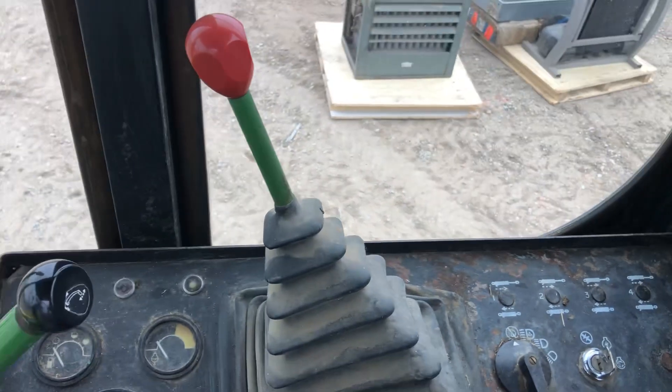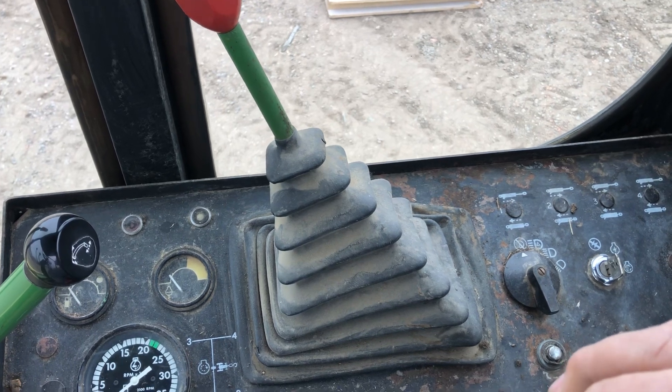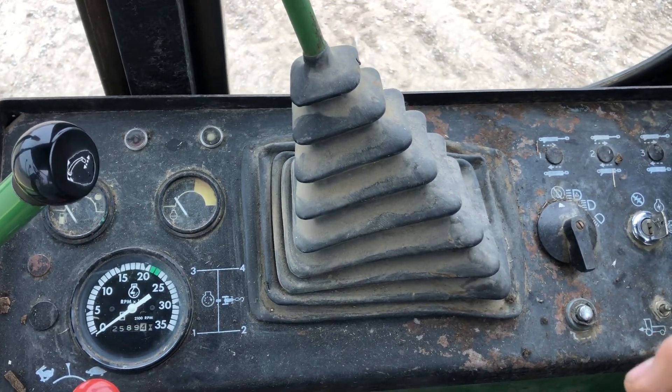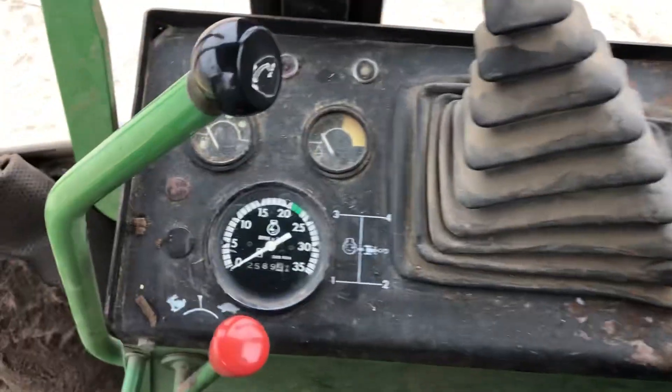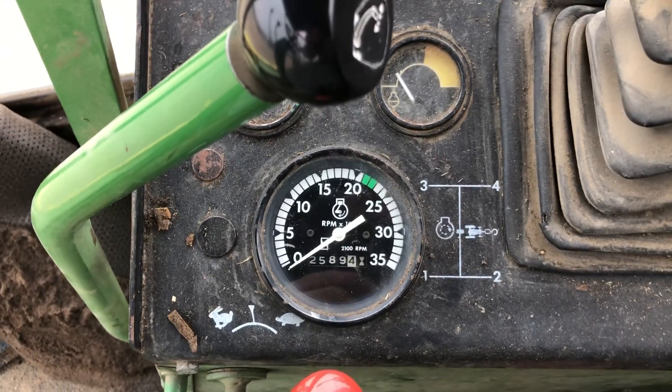Hi folks, Matt Smith with Smith Sales Company Auctioneers. Kind of a chilly day today in eastern Montana. We're inside this John Deere 5460 forage harvester. This unit came in this morning and it shows 2,589 hours.